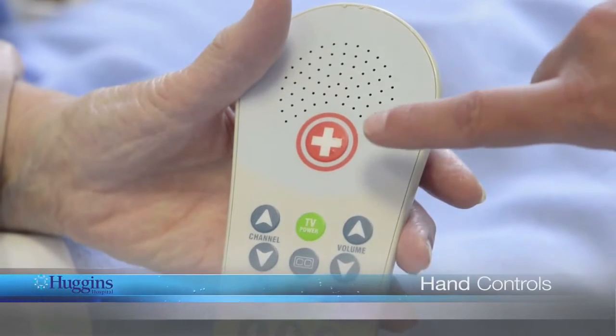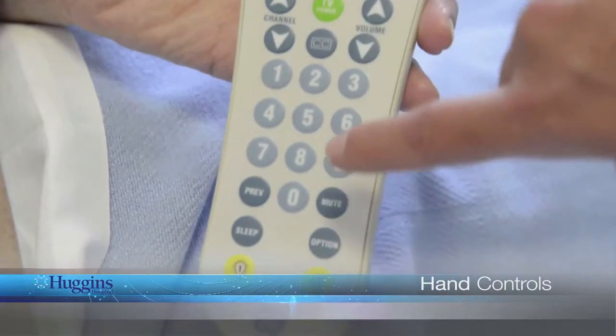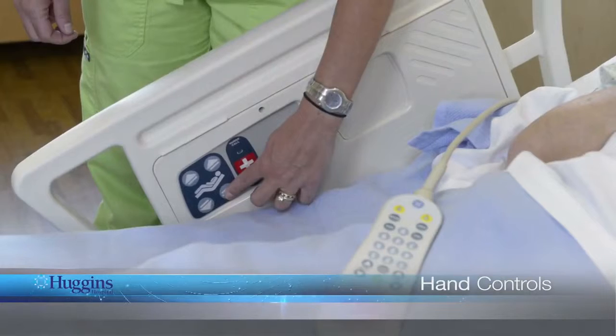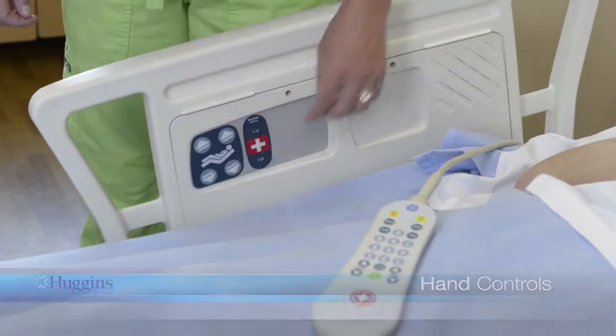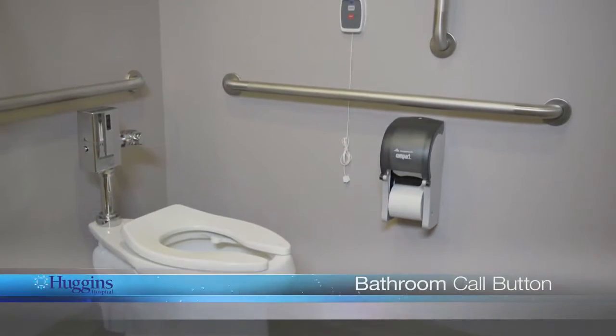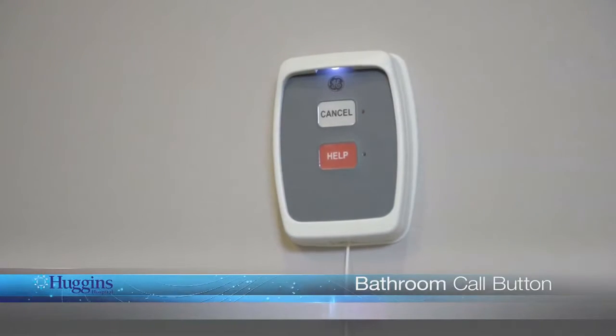In your room, you will have a hand-held control with a nurse call button and TV and light controls. You can use your bed rail control to adjust your bed. Your safety is very important to us. If you are in the bathroom and need assistance for any reason, please use the bathroom call button. We are happy to assist you in any way. Always remember: call, don't fall.